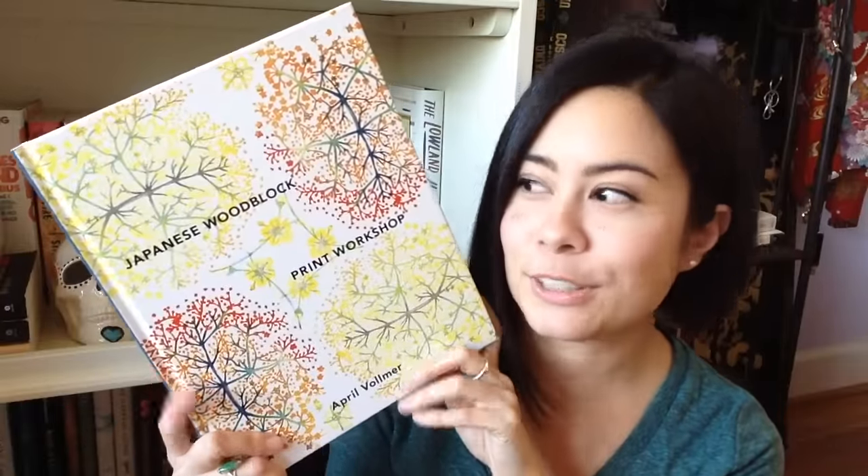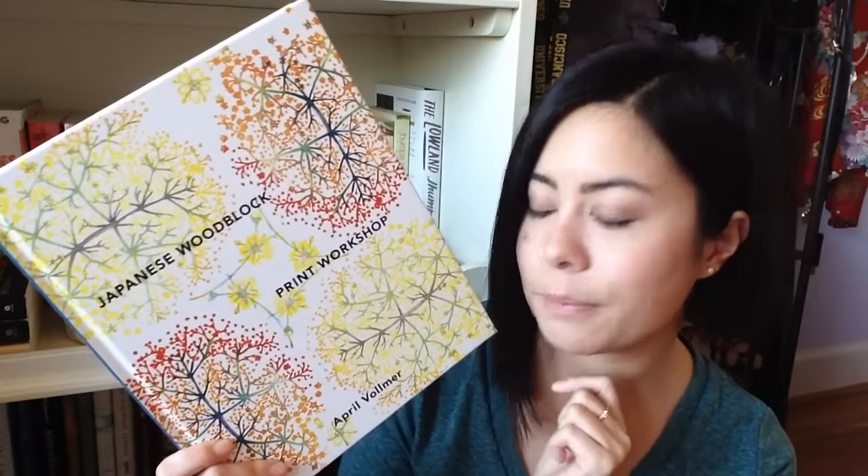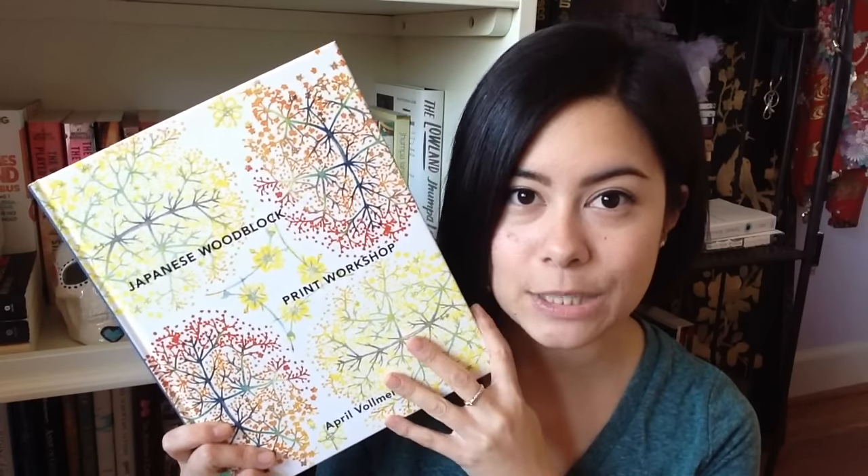The first nonfiction book I picked up in January was this beautiful edition of Japanese Woodblock Print Workshop by April Vollmer. I received this as part of the Blogging for Books program put together by Crown Publishing, which is an imprint of Penguin Random House. I am in no way sponsored or paid to promote this program or this book, but I will link their website below in case you're interested. Unfortunately, they're not really open to booktubers — you have to have an active book blog to receive review copies — but they have some really interesting books and a lot of really beautiful art books like this one.